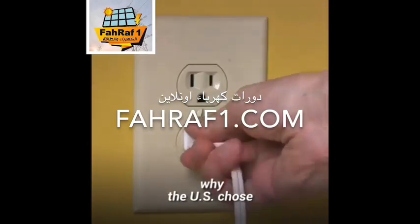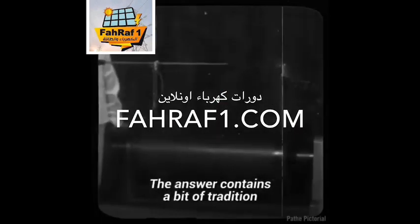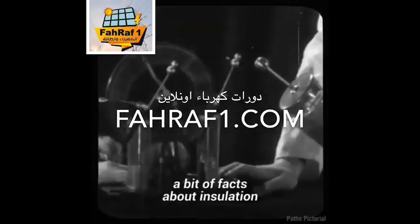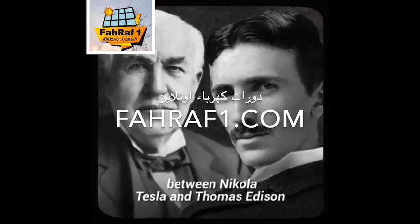Have you ever wondered why the U.S. chose 110 volts 60 hertz alternating current? The answer contains a bit of tradition, a bit of facts about insulation, and an interesting story about a feud between Nikola Tesla and Thomas Edison.